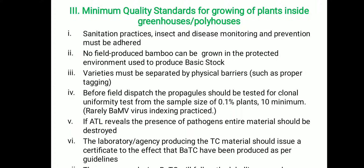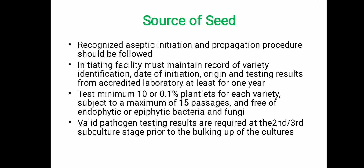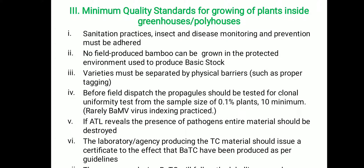No field-produced bamboo can be grown inside the protected area, meaning the greenhouse. If more than one genotype or variety is produced, they must be separated by physical barriers with tagging. Before field dispatch, the propagates must be tested for clonal uniformity by following strict sampling procedures such as a minimum of 10 plants or 0.1% of the plantlets. Bamboo mosaic virus indexing is practiced if required. If the accredited test laboratory reveals the presence of pathogens, the entire material should be discarded and not sent to the field. The laboratory producing bamboo tissue culture materials should issue a certificate confirming that production was as per NCS TCP guidelines.